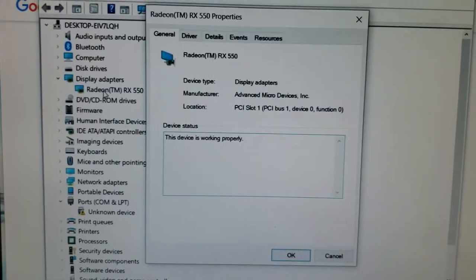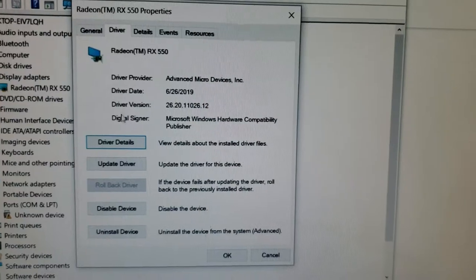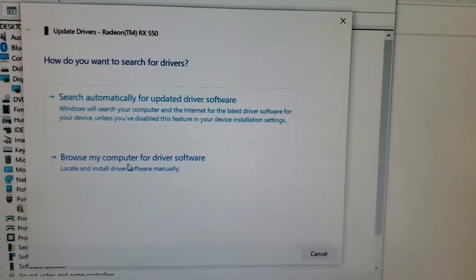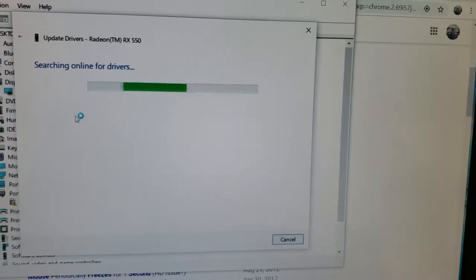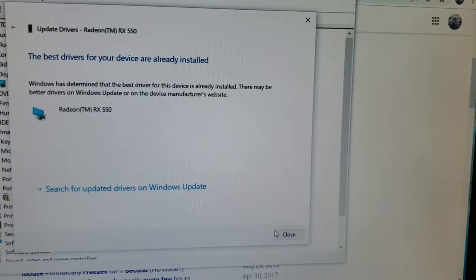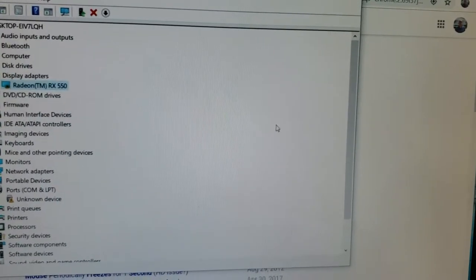I double-clicked on Display Adapters, and here's my display. I went over to the Driver tab and pressed 'Update Driver.' I guess with the update that Windows did in August of 2019, it threw this one out of date, but I now have the most current driver because I just installed it.